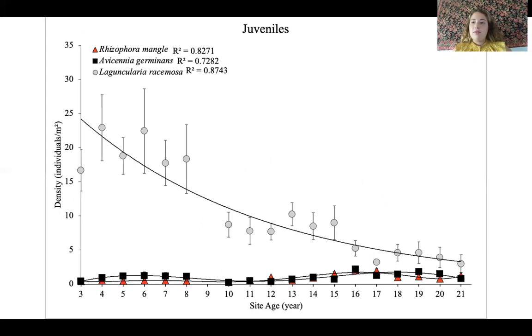Moving into juveniles — remember, juveniles were between 30 centimeters and three meters tall. We can see over time a general decline in juveniles, and this is dominated by Laguncularia racemosa, the white mangrove again. We can see an exponential decline in Laguncularia racemosa densities with increasing site age. Especially at this youngest site age, the really high density is also indicative of Laguncularia racemosa acting as the pioneer species when compared to the other two species having much lower densities.